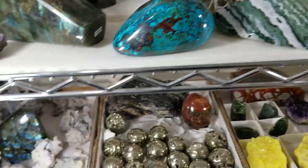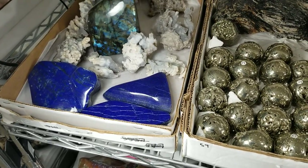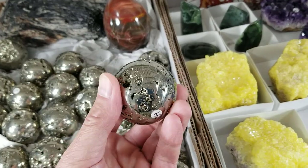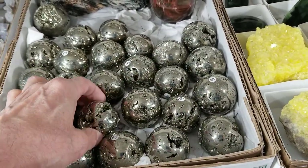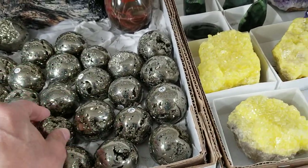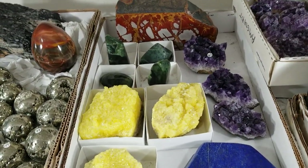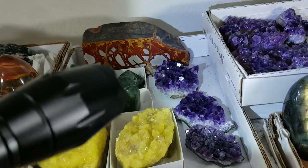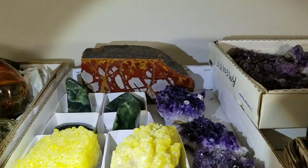We're going to go down one more shelf. We got a whole bunch of new lapis slabs. These are the nicest examples of pyrite spheres that I've ever seen — the polish on them is exceptional and they're beautifully sparkly. That's some natural sulfur with some nephrite jade in the back, and that piece of jasper back there is norena jasper from Australia — a classic piece.